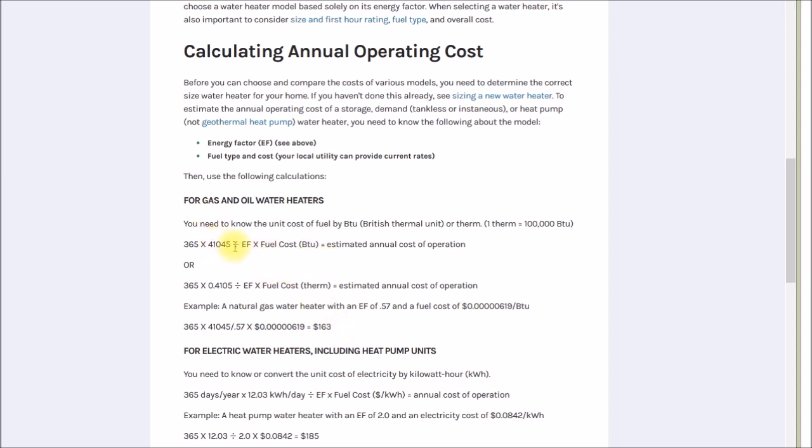So 41,045 BTUs per day is the average amount of heat going into the hot water. If you take 41,045 and divide by 64 gallons and 8.33 pounds per gallon, you end up with a 77°F temperature rise — a second key piece of information in this puzzle.